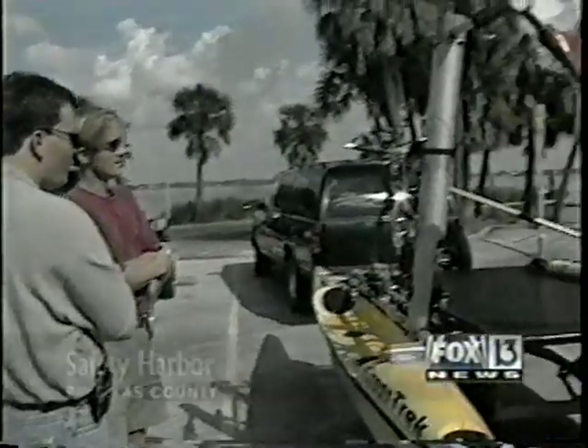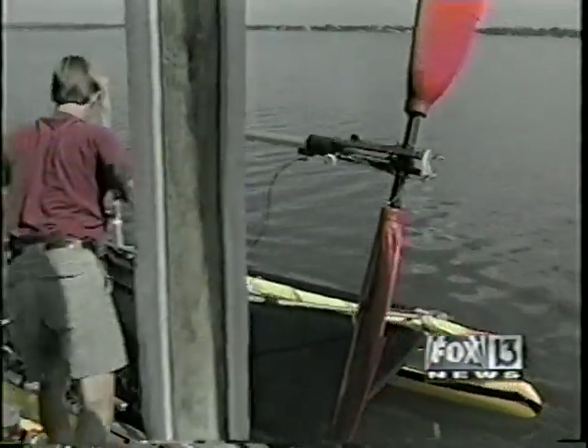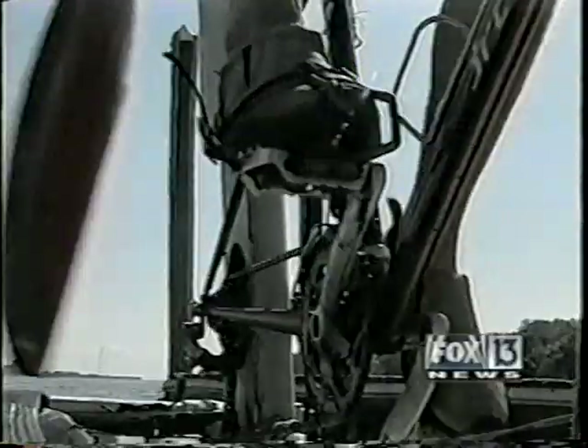Think of Russell Randall as Dr. Frankenstein, and this is his monster. He's taken body parts from other machines and created a brand new one. He calls it a cross trek. The best description is a bicycle-powered airboat.